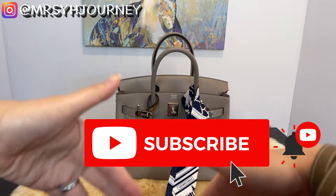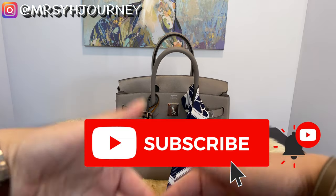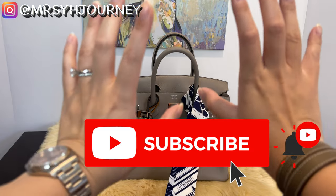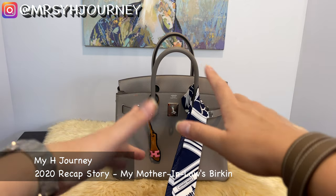Please consider subscribing and hitting the bell notification for my next video as I continue my Hermès journey. Comment below if you have any questions or video content you'd like to see on this channel. Thank you for watching and I hope to see you next time!